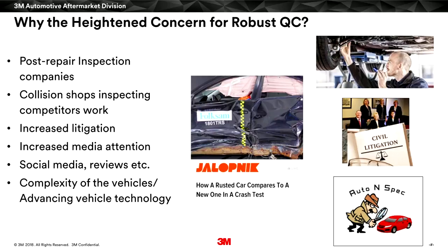We also see where some collision shops are inspecting their competitors' work, advertising and posting signs: 'If you've had your vehicle repaired, bring it here — we'll take another look.' That's when they dig in and look for things like the red flags of corrosion protection, which we're going to talk about. We live in a litigious society and people see there's money to be made.